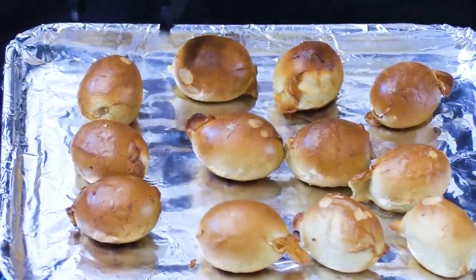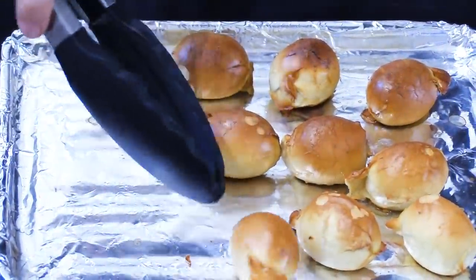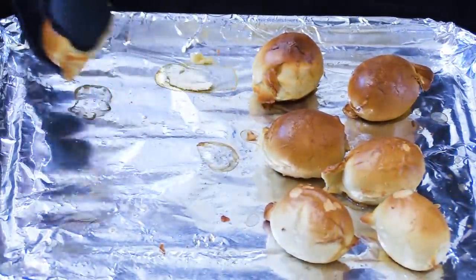After 12 minutes, our cheddar cheese Super Pretzel Poppers were ready, and they didn't look a whole lot different from when they came out of the bag. Let's get these off the baking sheet and plate them up.